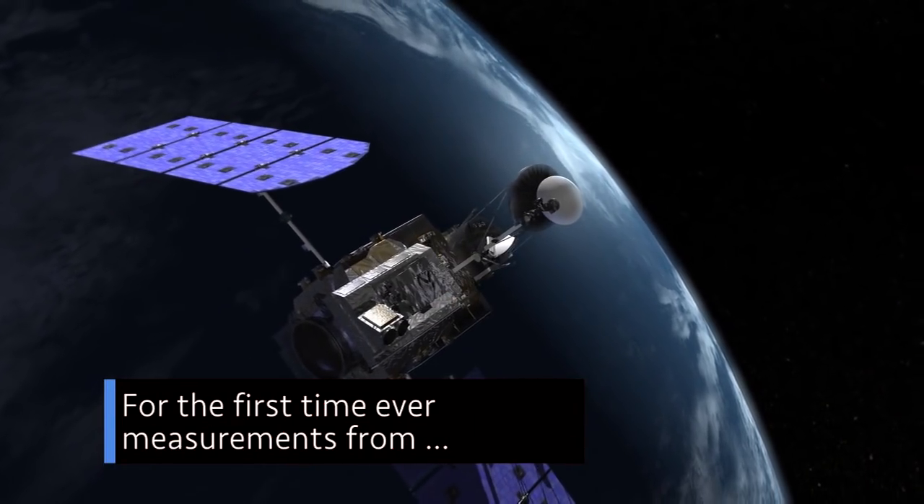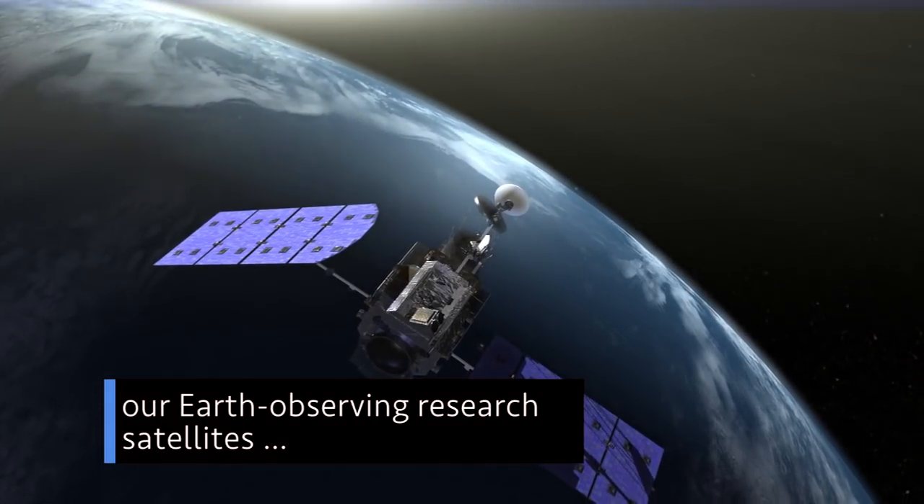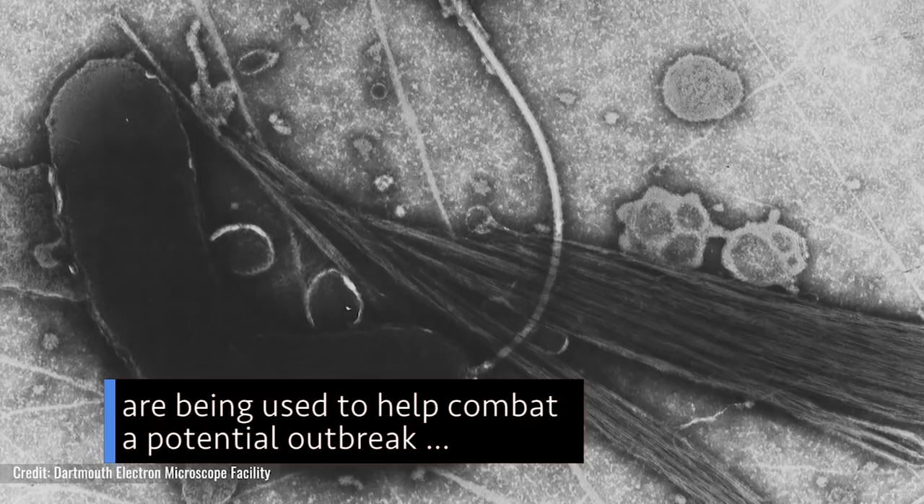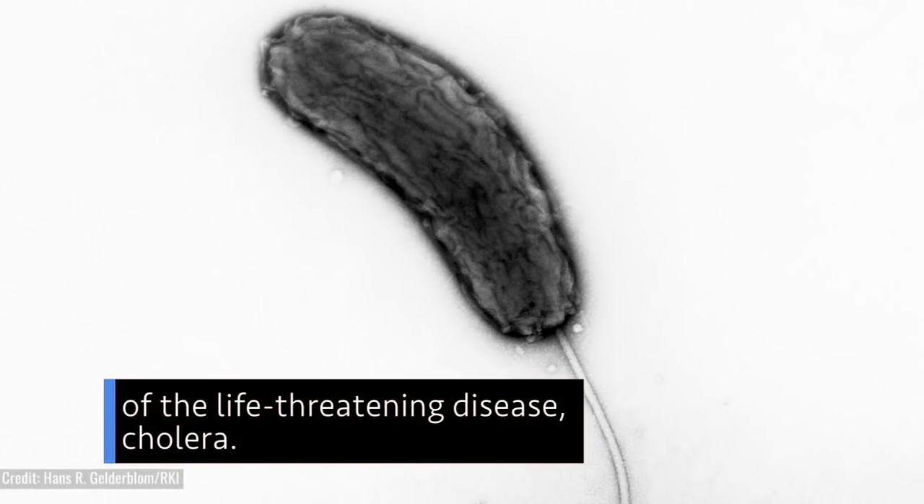For the first time ever, measurements from our Earth-observing research satellites are being used to help combat a potential outbreak of the life-threatening disease, cholera.